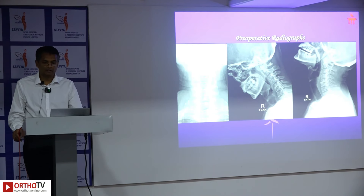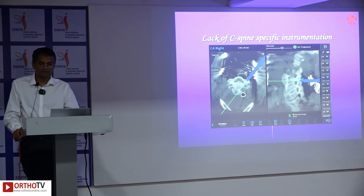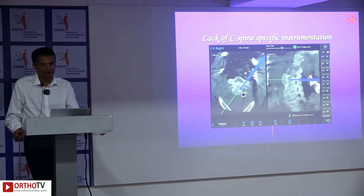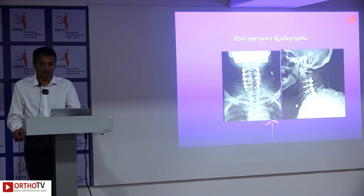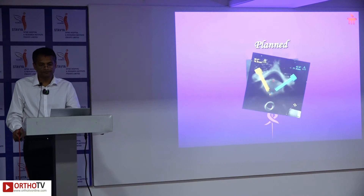A 70-year-old with myeloradiculopathy, multi-level compression, and OPLL underwent C3-7 cervical pedicle screw instrumentation. Only the dilator and feather-touch drill are navigable; the remaining instrumentation is done under visual guidance. The drill can be seen live passing between the spinal canal and vertebral foramen. Tapping and screw placement follow. Post-operative scans revealed well-positioned implants with perfect spinal alignment in both coronal and sagittal planes. Post-op O-arm images confirmed accurately placed C7 pedicle screws matching the planned trajectory.